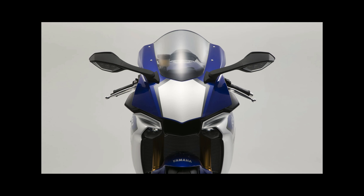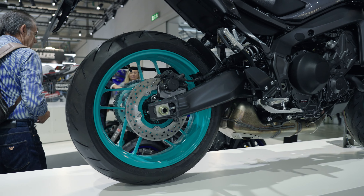Hi there and welcome to Knox. We're back on the Yamaha stand, and this is our first look at the new 2024 MT-09 and the MT-09 SP.